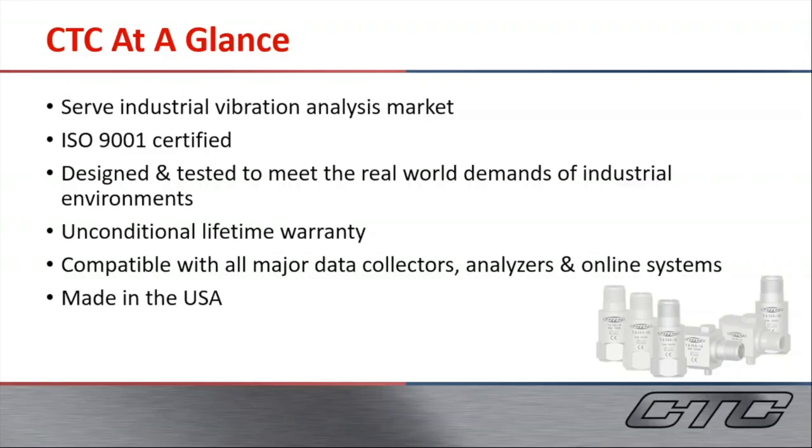CTC is in the industrial vibration analysis market. We are ISO 9001 certified. We have built a name building industrial rugged products for any environment with an unconditional lifetime warranty. Our products are compatible with all major data collectors, analyzers, and online software systems. Our products are made in the USA.